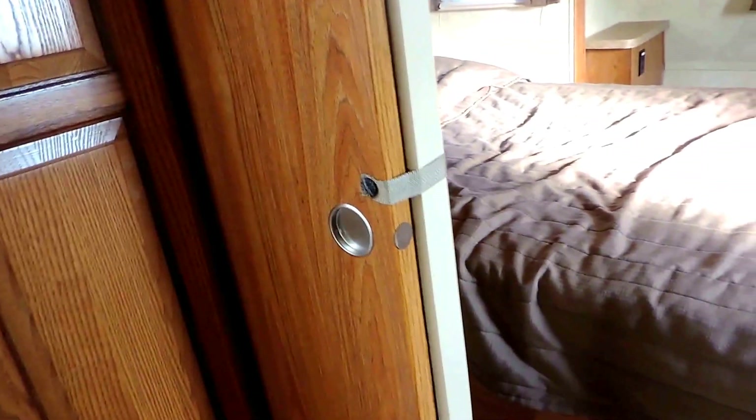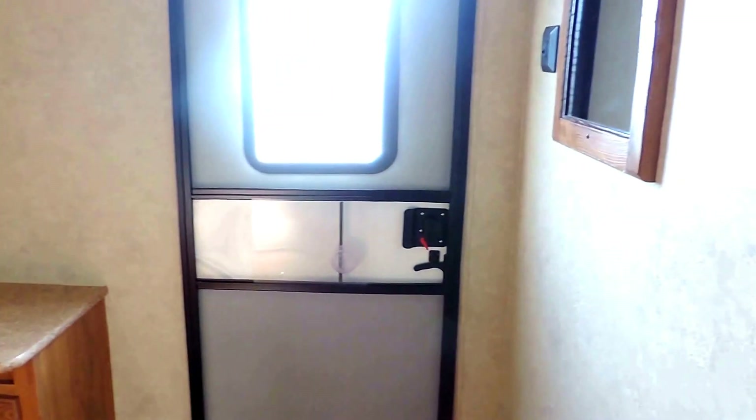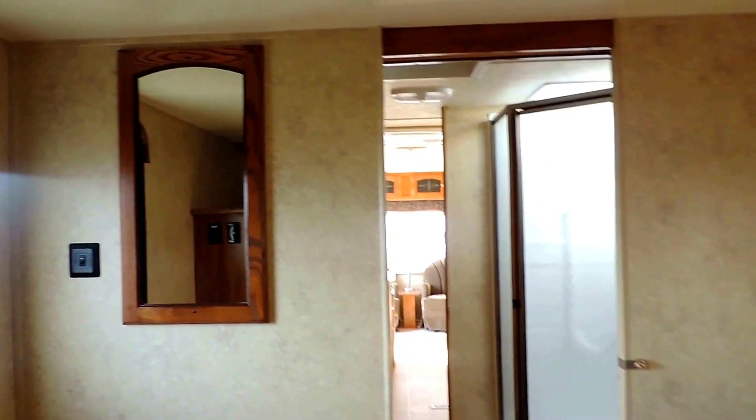A wooden pocket sliding door separates off the bedroom. It has a walk-around queen-size bed, a nightstand with a plug-in, overhead cabinets, big cabinets over here, a place for a TV, and a door to the outside. There's a nice dressing mirror and a vent in the ceiling.